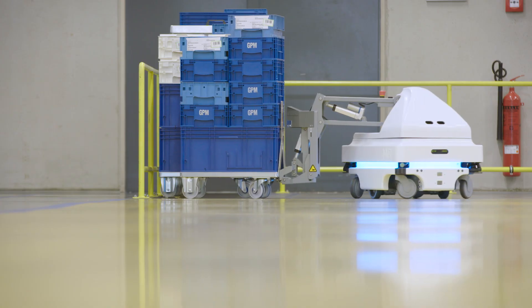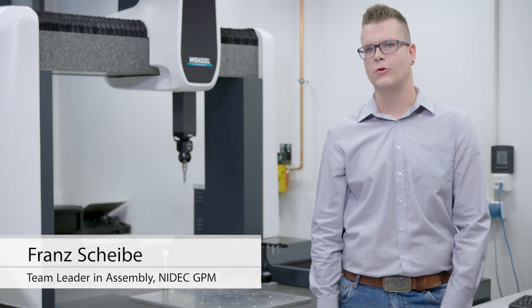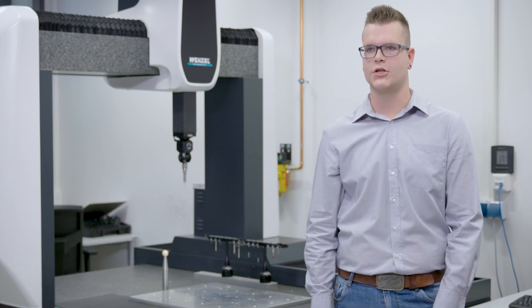We chose these mobile robots because of their easy and fast implementation. We didn't even have to make any construction changes in our infrastructure, such as applying magnetic strips or rails.